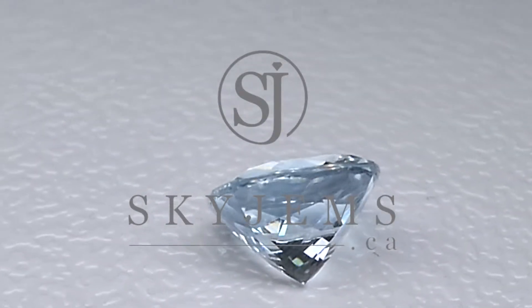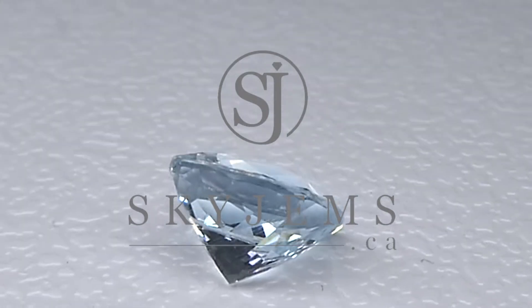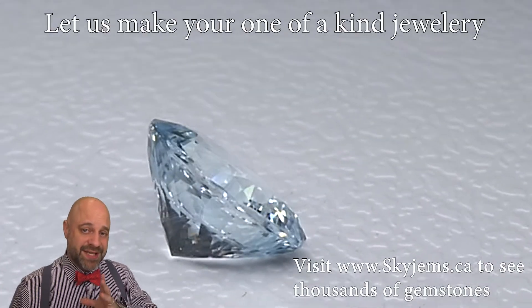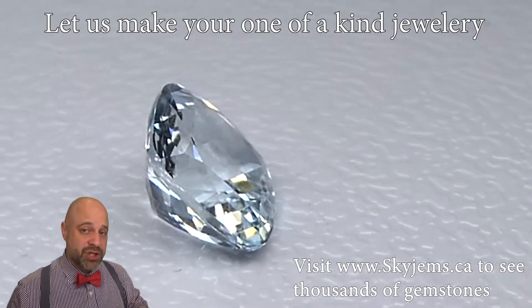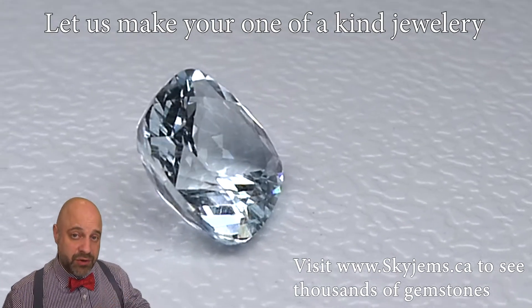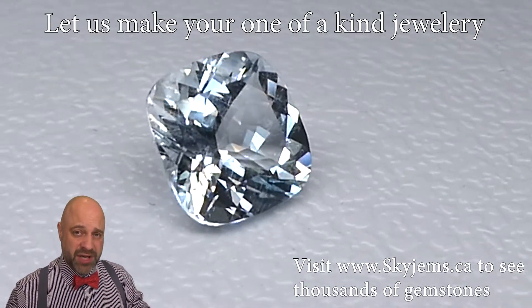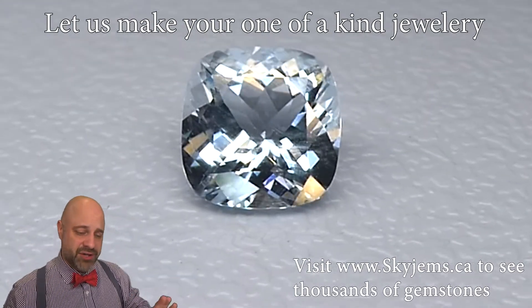This is a luxurious 2.68 carat cushion cut aquamarine. Hey everyone, David Sod here from skygems.ca. Thank you all so much for joining me. I have a beautiful gem on the turntable for you — 2.68 carats, beautiful cushion cut, gorgeous cutting, bright clean stone with gorgeous color to it.